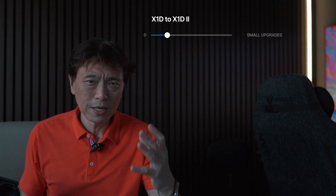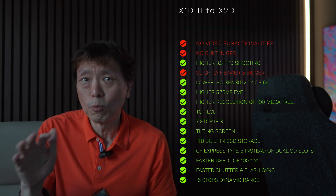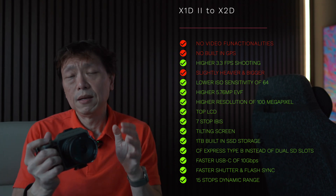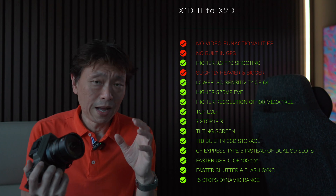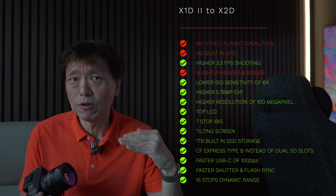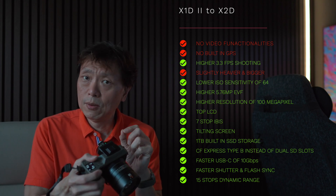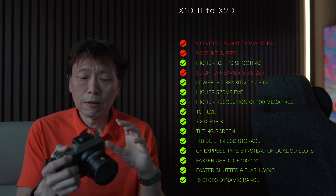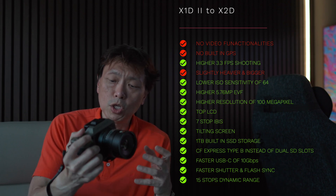The X1D to X1D Mark II was a small upgrade, but the X1D Mark II to X2D was the major upgrade. The X2D removed video functionality, headphone outputs, mic inputs, and GPS, while gaining a faster 3.3 frames per second shooting speed. It was heavier and bigger, with a lower base ISO of 64, a higher resolution 5.76 megapixel EVF at 1x magnification, and the sensor jumped from 50 megapixel to 100 megapixel.